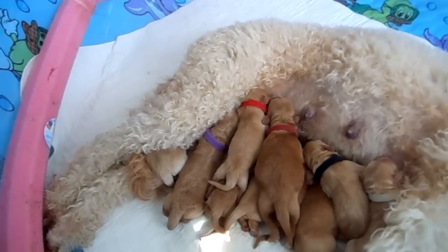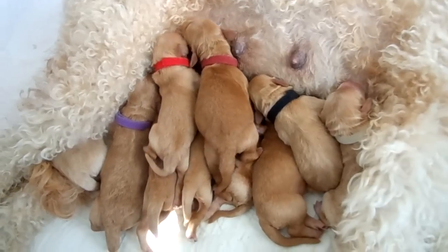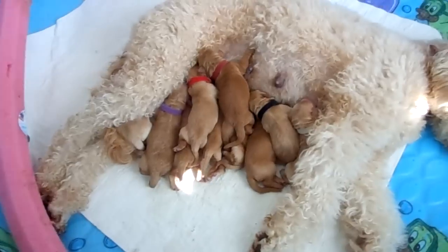This red collared puppy — I believe — is going to be taken. That's another stunning look-alike to Daddy Dublin. In fact, I was teasing the family and said his name should be Dublin Junior.